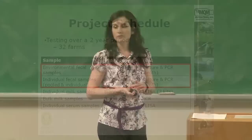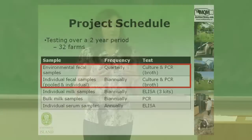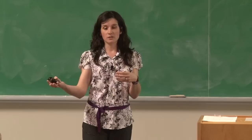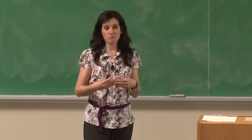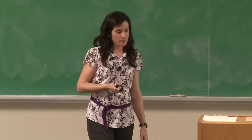The project was designed to run over a two-year period on 32 herds. The focus of this morning's presentation is on the environmental fecal samples, which were collected four times a year, and the individual cow samples, which were collected twice a year. The individual cow samples were cultured in pools — a pool takes five cow samples, pools them into one sample, and performs the culture on that pooled sample. This is a well-proven, cost-saving mechanism with good sensitivity.